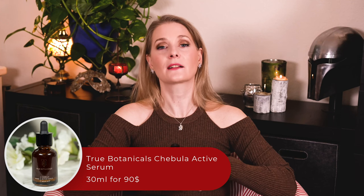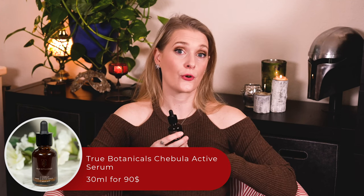Before I received the True Botanicals Rebula Active Serum, I had never heard about Rebula as a skincare ingredient or fruit. Apparently it grows on a tree native to Southern and Southeast Asia and has been used internally in Ayurvedic medicine for its great antioxidant capacities.